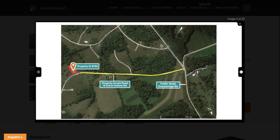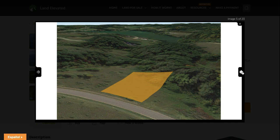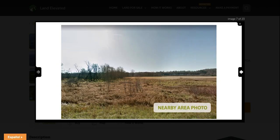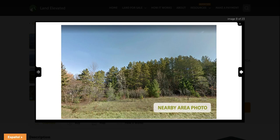Here you can see the access to the property, which would be from a dirt road called North Dutch Hollow Road, named after the subdivision of course. Here again is the parcel outline. You are going to have electric available at the property; however, you would need to drill a well as well as install a septic system.